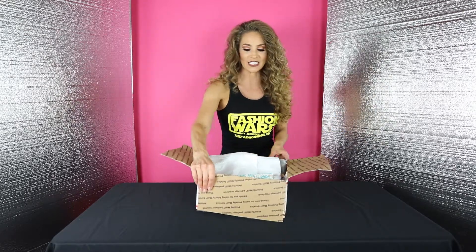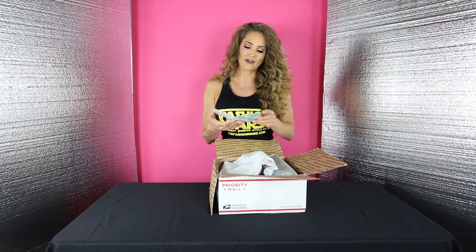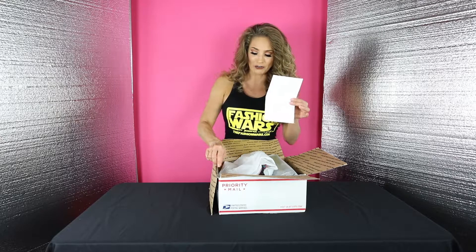I found some really great finds and this is a really interesting brand. I really like that they go above and beyond — there's a little handwritten note. How sweet.